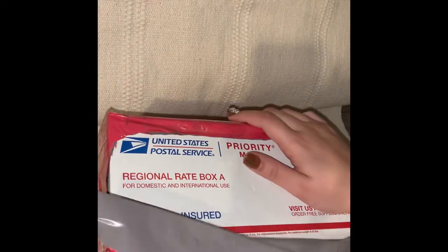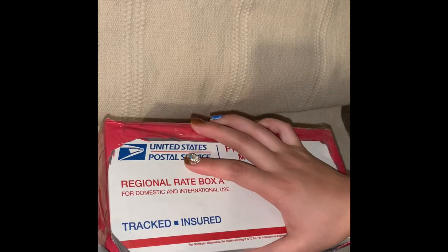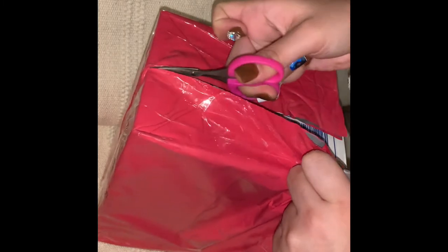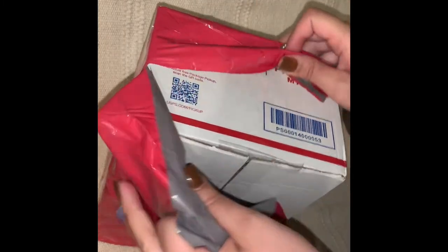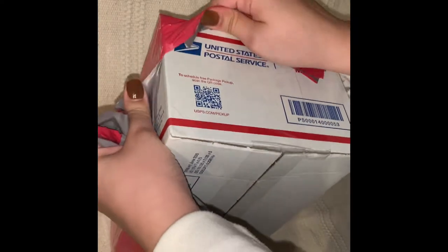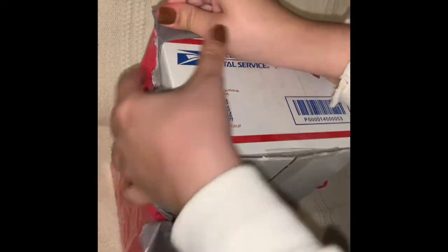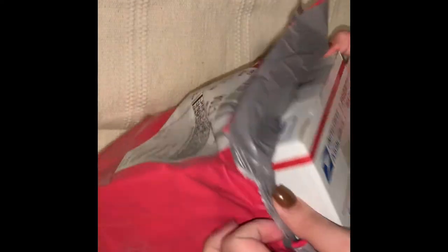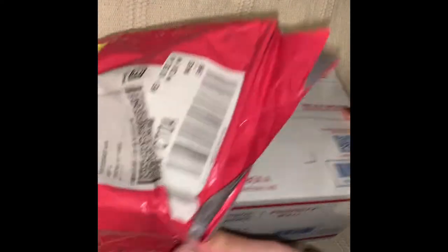I ordered from them at the beginning of the year when the pandemic started, around March, and by July or August I still hadn't received anything. I filed a dispute with PayPal and got my money back that way, because they don't respond to emails — the customer service was absolutely terrible.